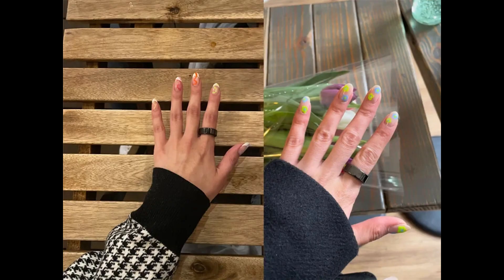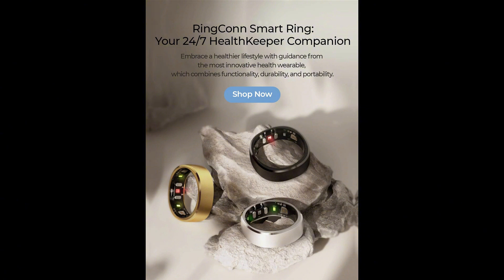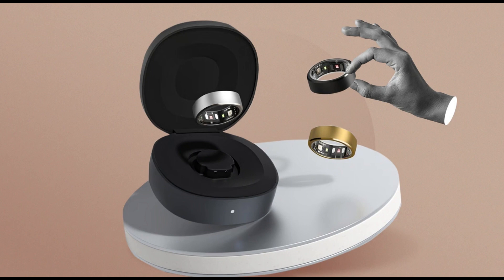Sensors include: Green LEDs for Optical Heart Rate Sensing; Red LED for Blood Oxygen Sensing; Infrared Photoplethysmography (PPG) Sensors; Skin Temperature Sensors; Negative Temperature Coefficient Sensors; Photodiodes; and a 3D Accelerometer.